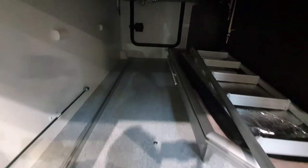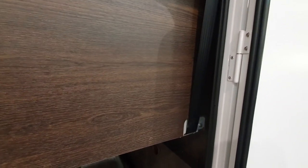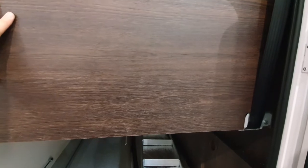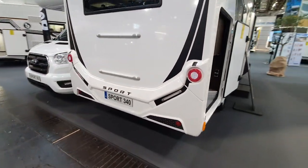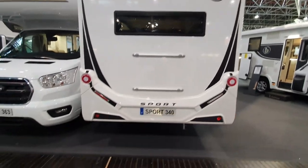Here we've got the garage, and this lets us see another feature of the lower bed — it goes up and down depending on whether you want a big garage, or you can even take the lower part of the bed out completely if you want, giving you much more space at the back. That's the Sport 340.